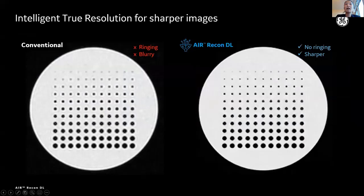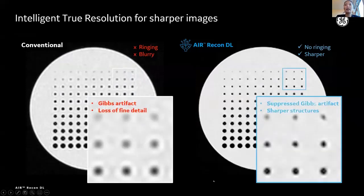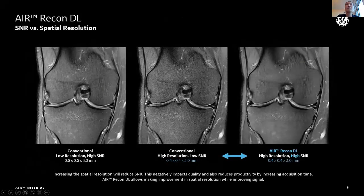This is actual phantom data comparing conventional reconstruction and Erie Condiel images. You can see much sharper and clearer image structure visualization without ringing artifacts on Erie Condiel images. Therefore, Erie Condiel has so many potentials. Let's look at another example: the resolution and SNR comparison.